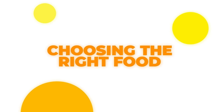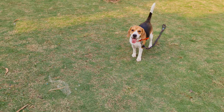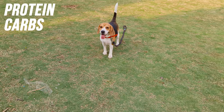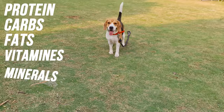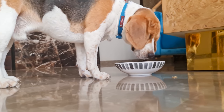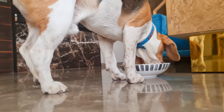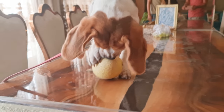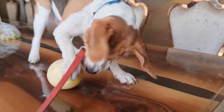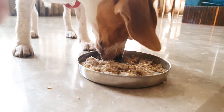Choosing the right food for your beagle. To live a long and healthy life, a beagle requires a wide range of nutrients like protein, carbohydrates, healthy fats, vitamins and minerals. Whether you feed your beagle manufactured food or home-cooked food, you need to make sure that your pooch is getting all the essential nutrients. There are various aspects you need to consider before selecting your beagle's food. The first thing you need to do is decide whether you will be feeding manufactured food or home-cooked food.